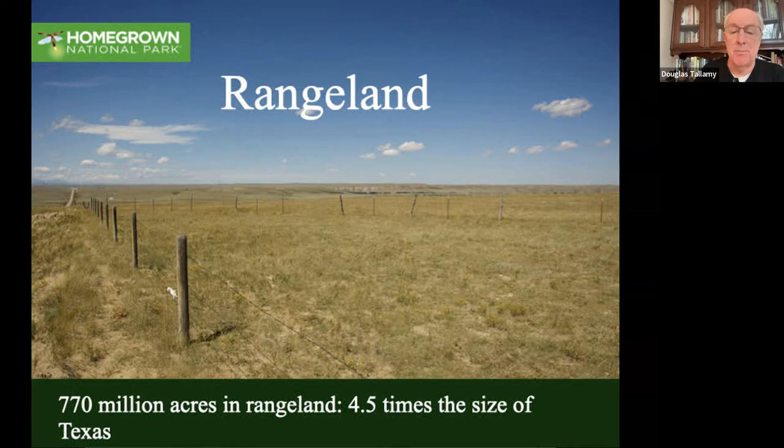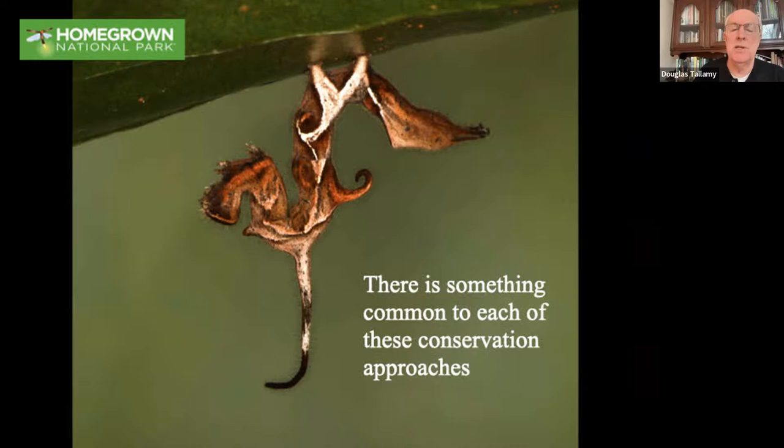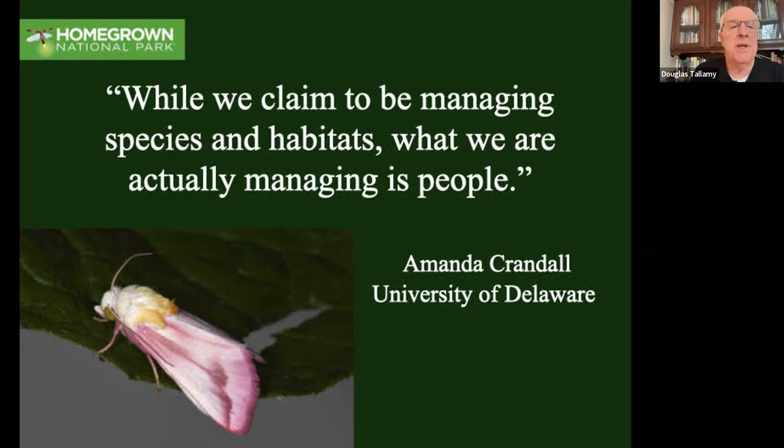Very doable. There's something common to each one of these conservation approaches. I learned this from one of my students: in a paper she wrote, she said we claim to be managing species and habitats, but what we're really managing is people. And that's what we're talking about with Homegrown National Park - we're managing the people who own all of this land. It has been degraded because of the way we've treated it, but we can also restore it.